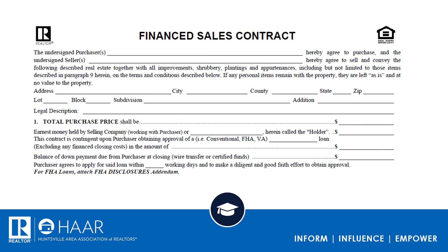Notice right under number one it says earnest money held by the selling company — that's the company working with the buyer. If it is not that company, you'll need to put the name of the company or the title company that's holding it. That's Alabama license law and you need to follow it. The last line says the purchaser agrees to apply for said loan within blank working days — put three, five, whatever your broker tells you — and that starts the formal process.